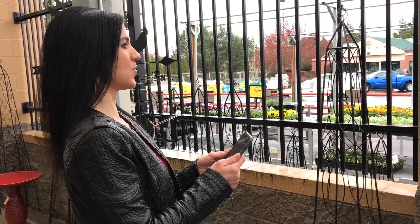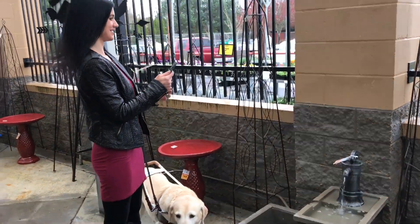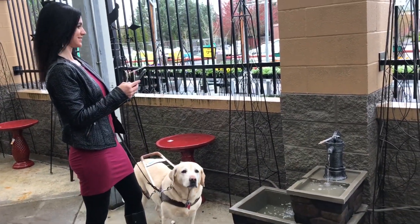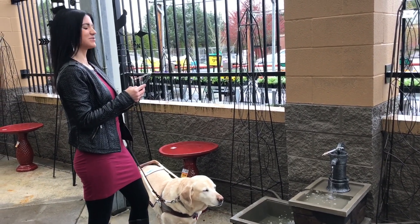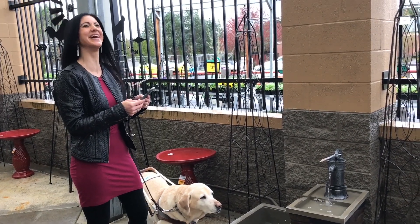We're standing in front of an outside water fountain. Can you see it? Drinking fountain! It's saying drinking fountain. Well, Antonia drank out of it, so it is a drinking fountain!